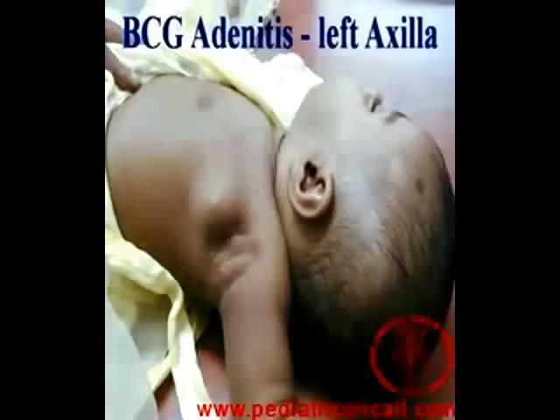Essentially, BCG adenitis occurs because the lymph nodes draining the area where the BCG has been given catch the BCG or the tubercular bacilli, and therefore the lymphadenopathy occurs. The commonest location may be the axillary region, however it can also come up in other regions like the supraclavicular region or even anteriorly. Therefore, any swelling in the vicinity of the BCG injection coming up within a month, 2 or 3 months after BCG, would typically make it a BCG adenitis.